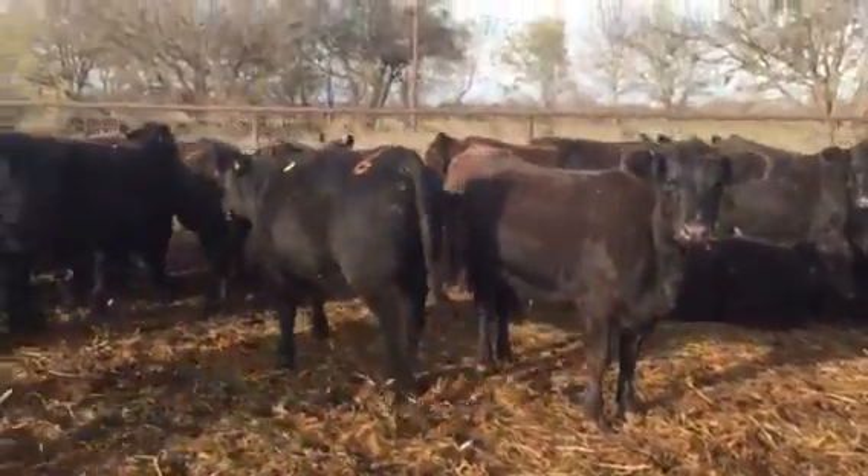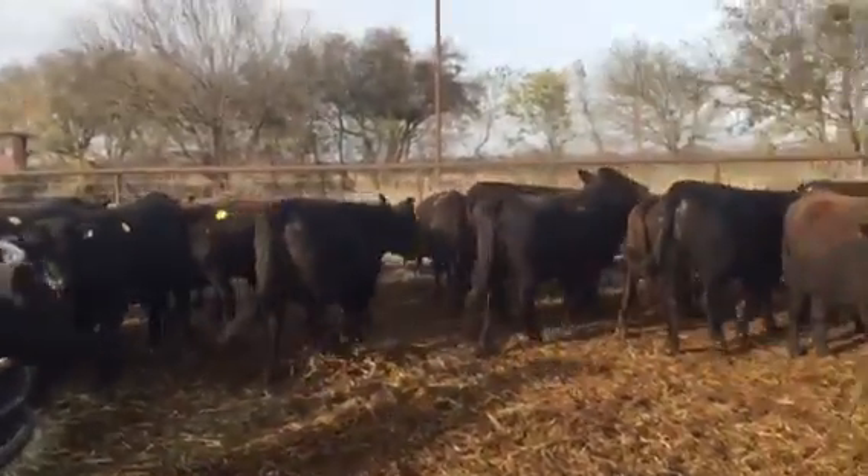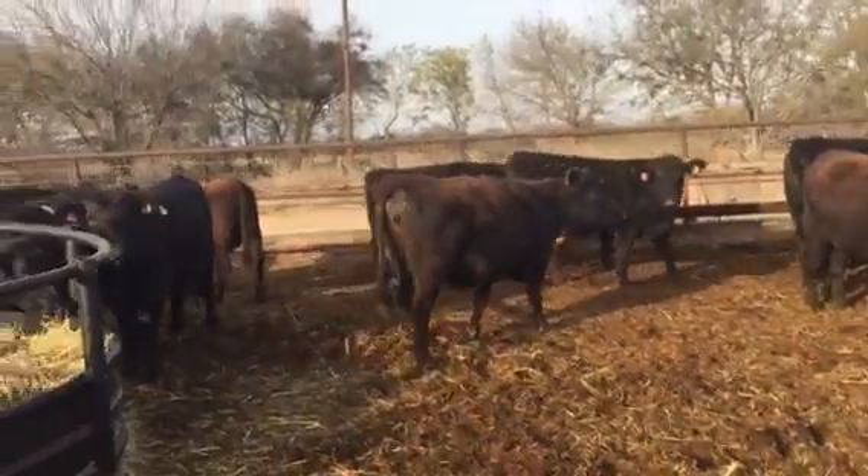They're a couple five months bred, but primarily most of them are eight months bred. Lots of quality in this group of heifers.